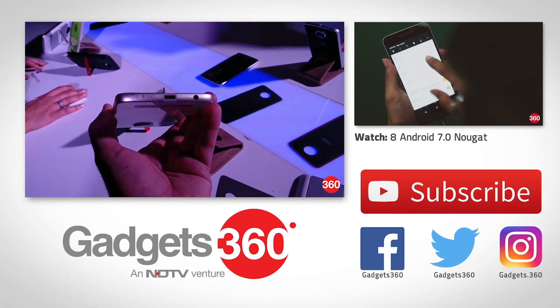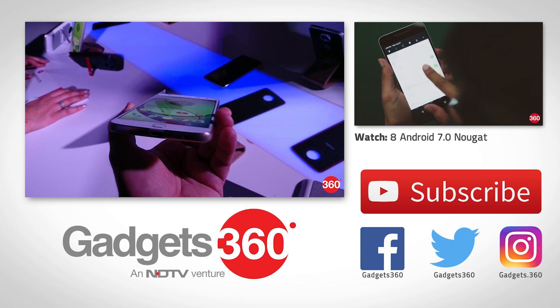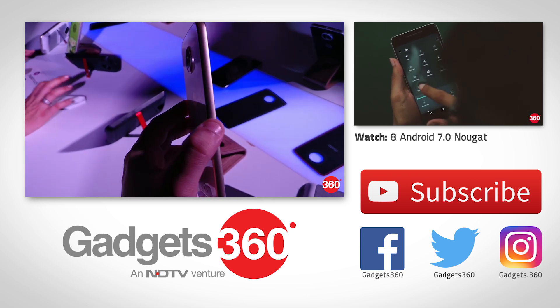So that is a quick look at Motorola's new Moto Mods. Give us a thumbs up, subscribe to us, and follow us on Twitter, Facebook, and Instagram.